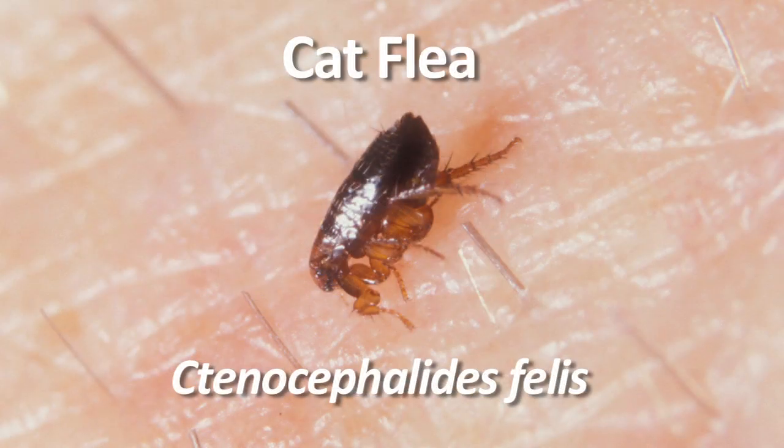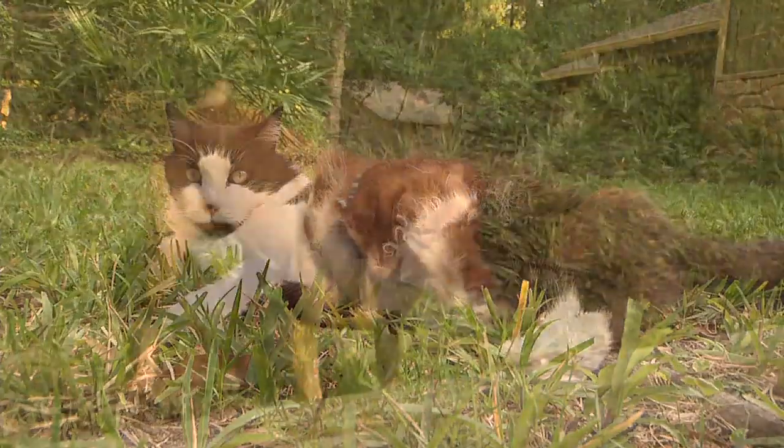Whether you have cats or dogs, the most common flea you're going to have is called the cat flea. What's important about the cat flea is that we call them obligate ectoparasites, and they feed on blood — they need the blood of a host such as your cat or your dog, or even you sometimes. Usually we notice them as a pest when you start getting bites and start itching.